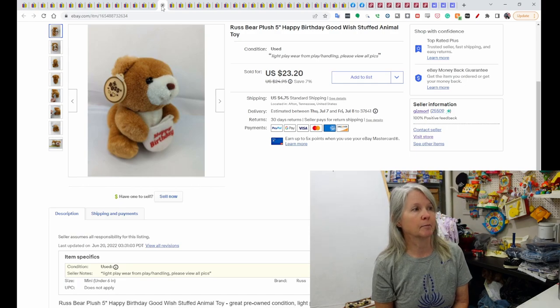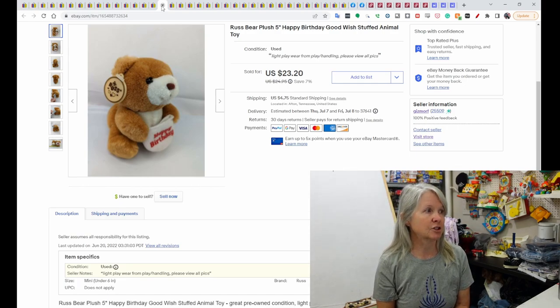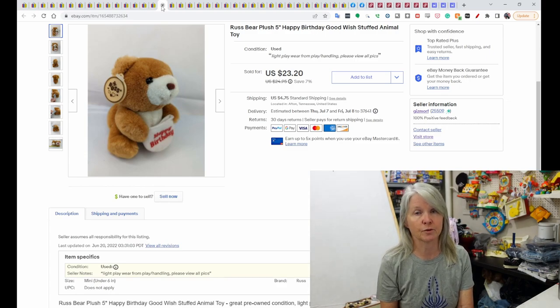This is a Russ Bear Plush, five-inch, with a little sack that says Happy Birthday. I kind of went high with it, and it sold for $23.20.